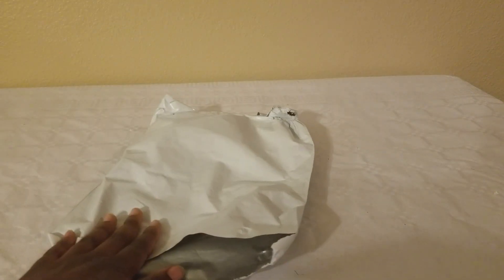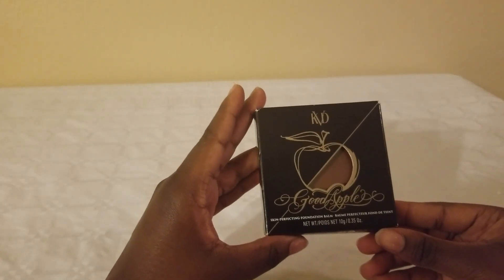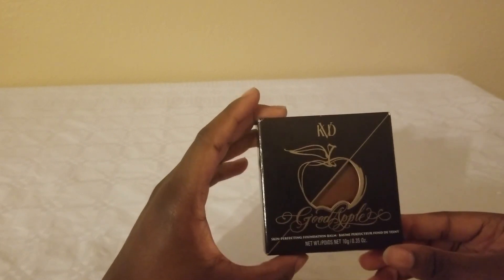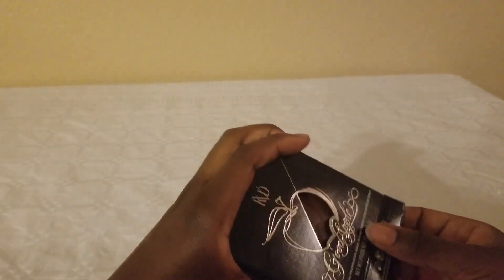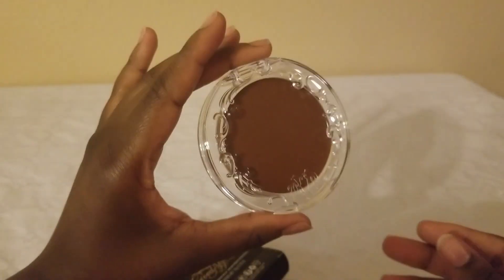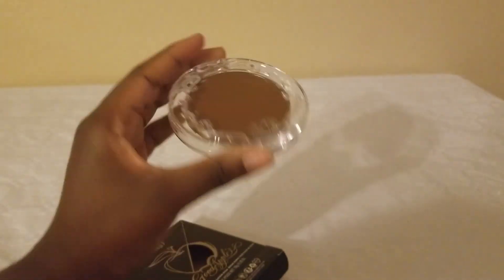The first company we have is Kat Von D — I actually really like this brand. Let's see the goodies they sent me. There are two items; the first is the skin perfecting foundation, and as you can see it is in a really dark color which I absolutely love, because I am a dark skin girly. The match is already really, really good.